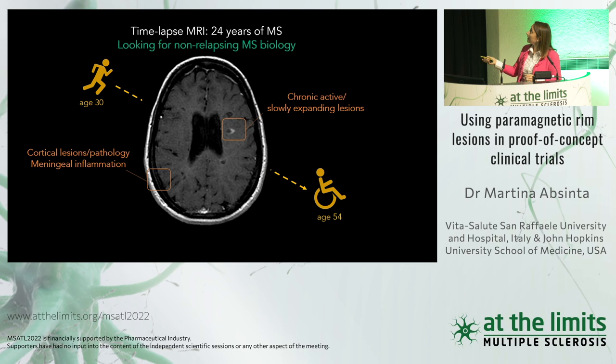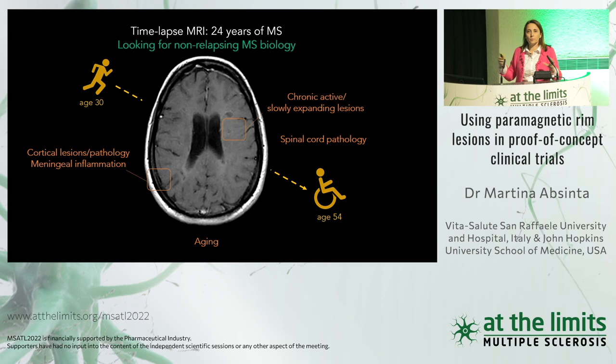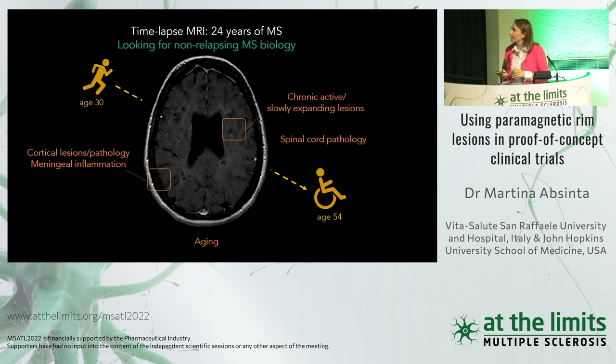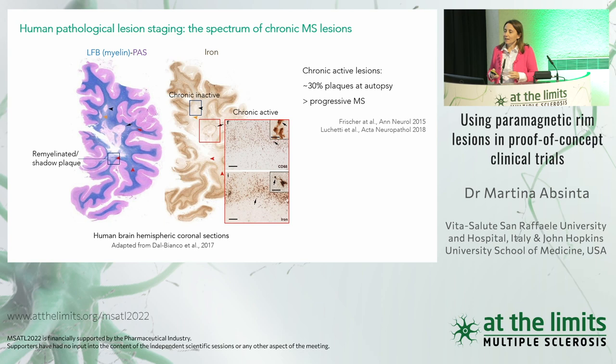We know that chronic inflammation can be seen at the level of chronic active lesions, or so-called smoldering lesions, but also in the leptomeninges, cortical lesions, cortical pathology, and in the spinal cord — all in the context of an aging brain. Some progress has been made in imaging the chronic active lesions, and this is the topic of my work.